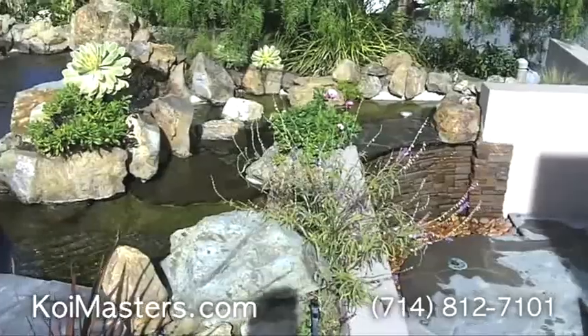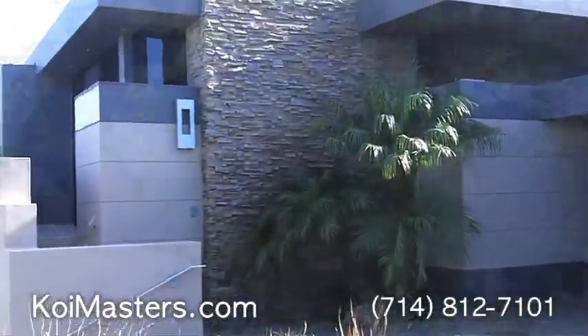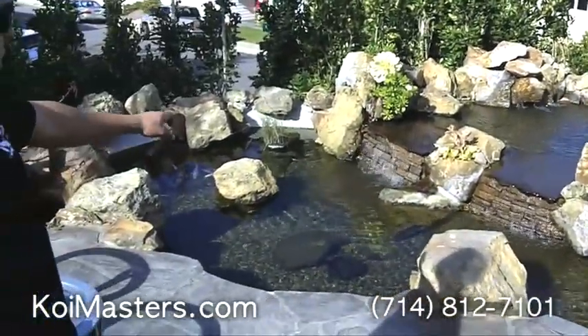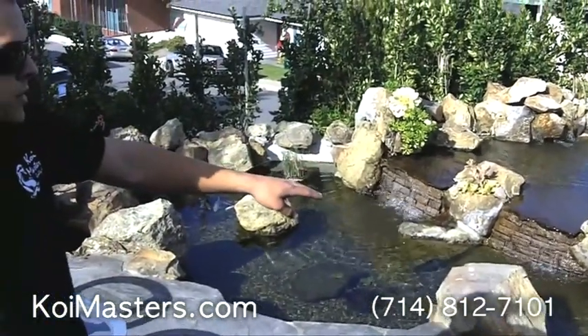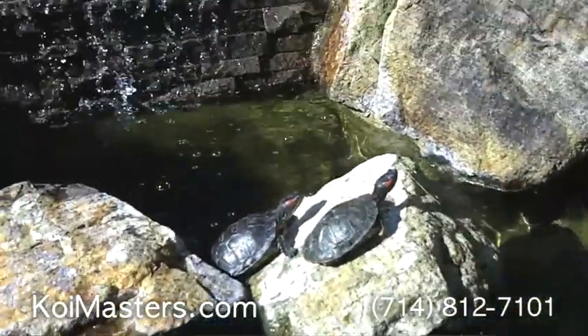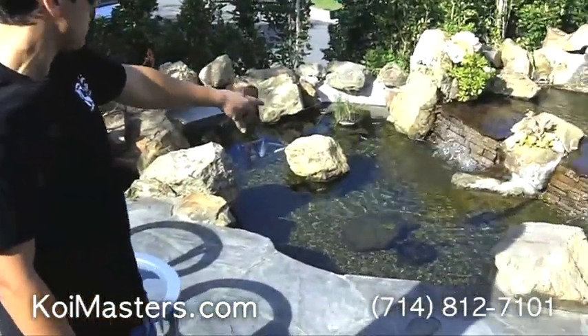We matched the stones from the house. The customer requested we match the house and we put those stones on each waterfall. There are about four waterfalls and they ordered two turtles for their third level. We added those two turtles, and there's koi fish on both of these levels.